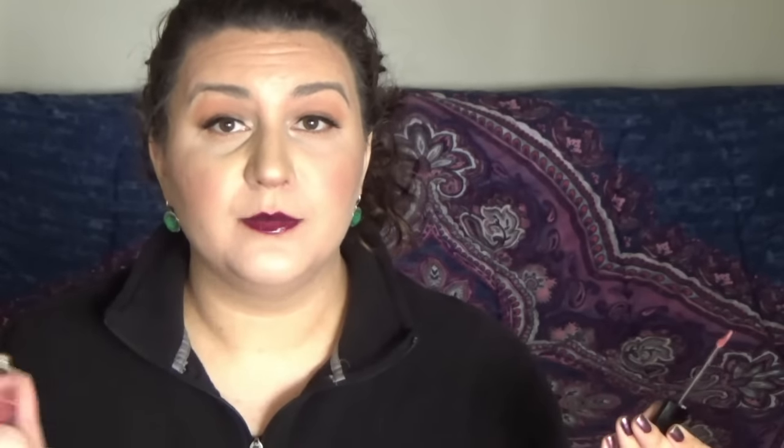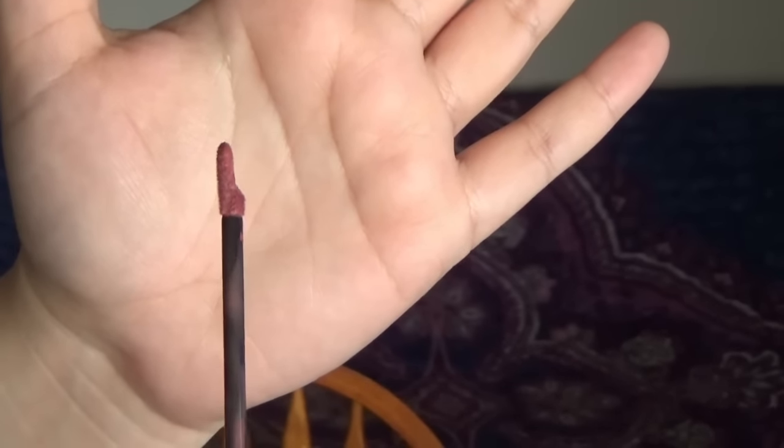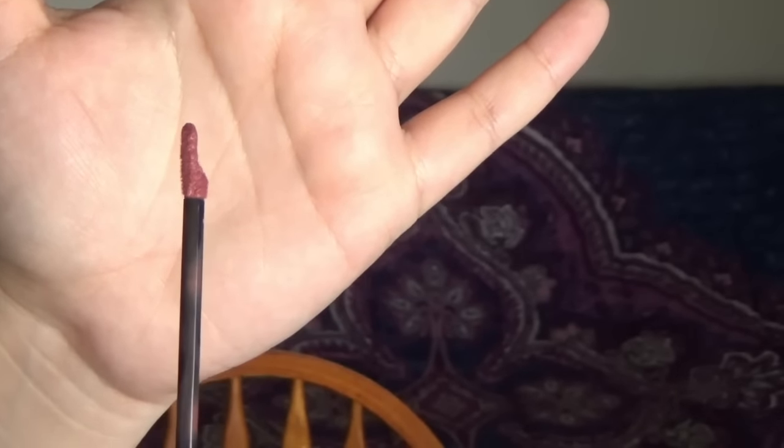These little tubes hold 6.3 grams of product, and they have a really nice scooped doe foot applicator so you can get your entire lip covered with one dip, as I showed in the lip swatch video. It's not quite a flattened doe foot applicator like the Velvet Mousses — it has a little bit of a scoop, so it holds a bit more product, which is really nice.